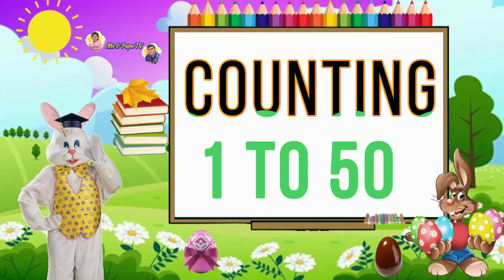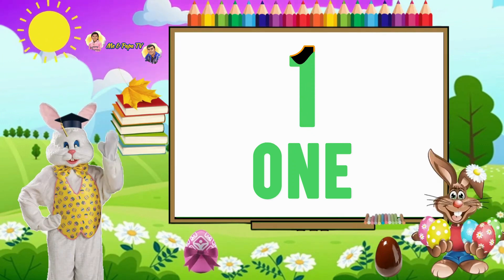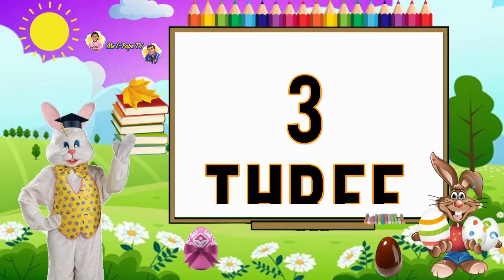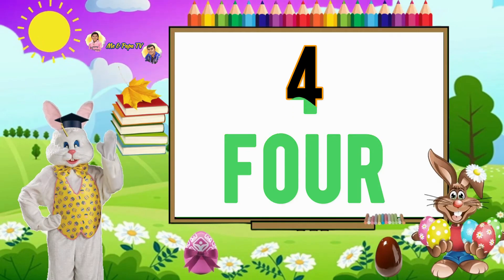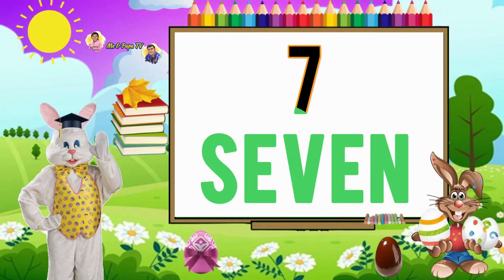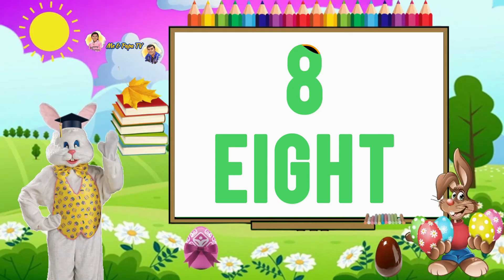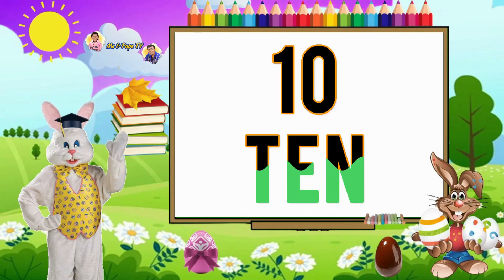Counting 1 to 50. 1, 2, 3, 4, 5, 6, 7, 8, 9, 10.